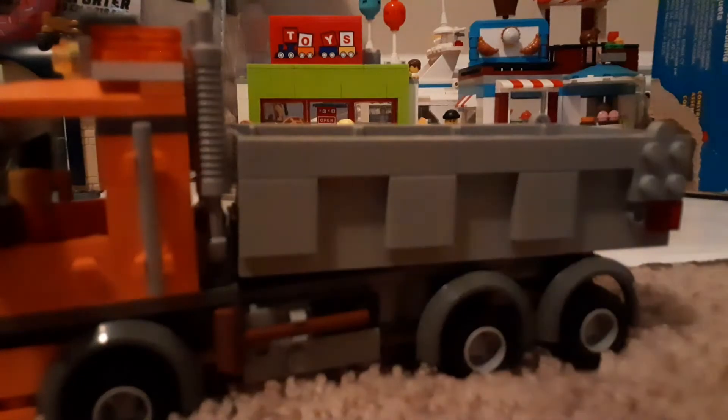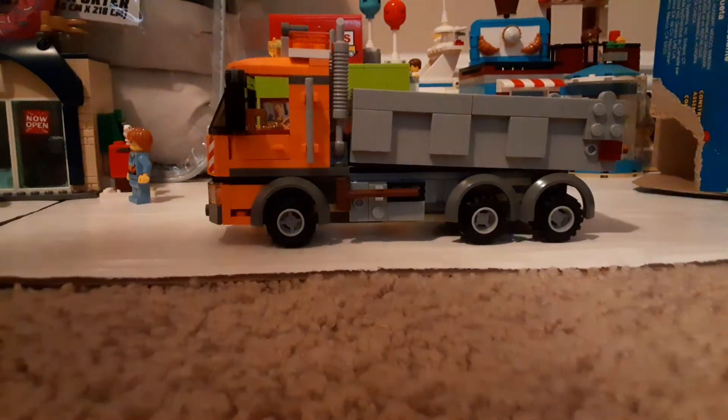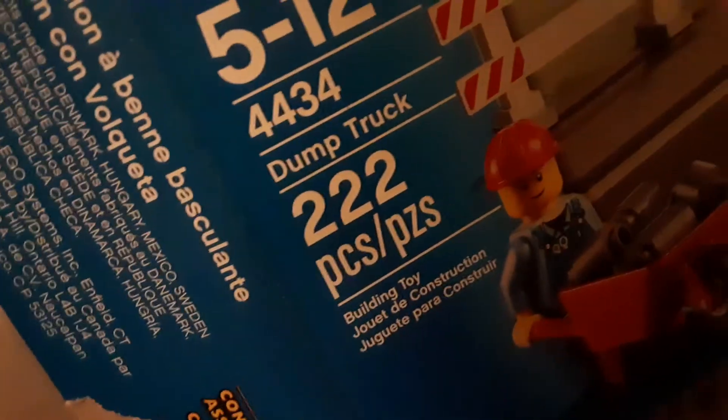I think it's awesome and worth the price. There's the box if you want to see it — ages 5 to 12, set number 4434, dump truck, 222 pieces. I don't think they do the hay piece anymore, but you've got the tipping function.